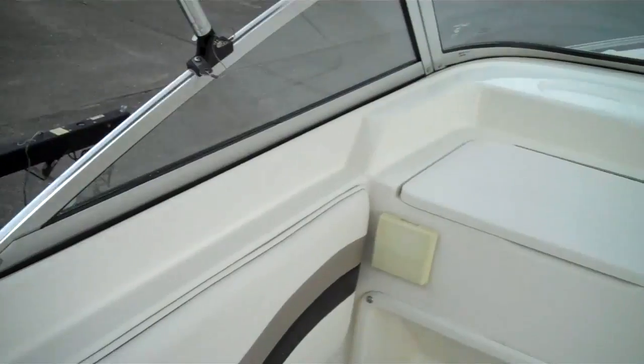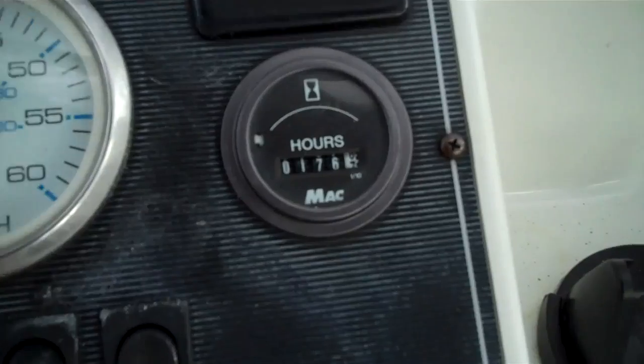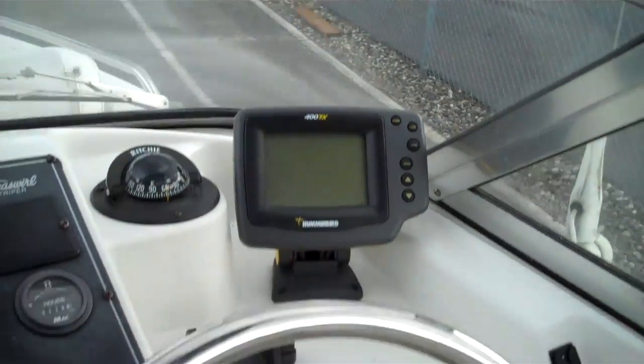Here's what she looks like inside. It's a 2001 vintage so it hasn't been used very much. Here's the factory hour meter right there, and there's a little Hummingbird fish finder depth sounder.